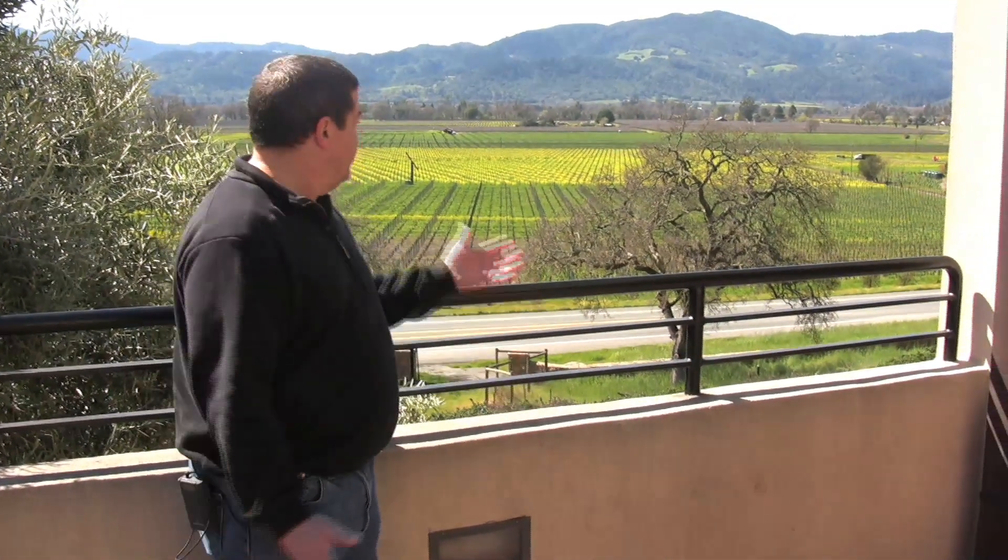Hi, I'm Dave Miner with Miner Family Winery. We're here at Miner in Oakville, right in the heart of Napa Valley on the eastern side. As you can see behind me, spring has sprung in Napa, so it's a good time to be here. We're getting ready for some bud break — come by and see us.